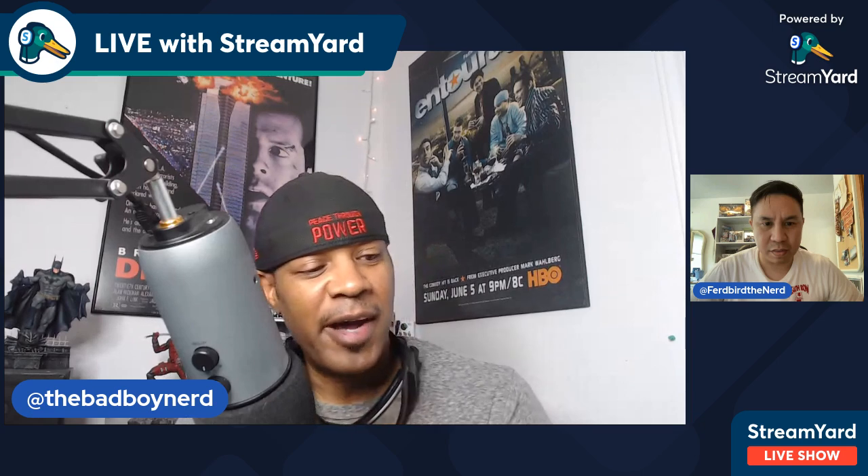What's up everybody, this is J-Dub the Bad Boy Nerd, and welcome to the first episode of the Nerd Bird Report. I'm your host J-Dub, and this is the co-host supreme, Ferd. What's up man? Thank you so much for tuning into our first show — pretty excited about this.